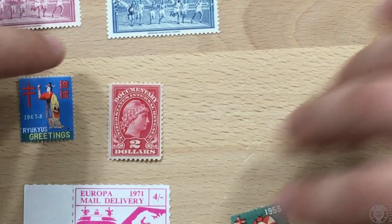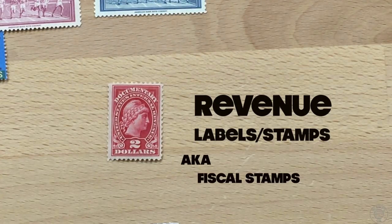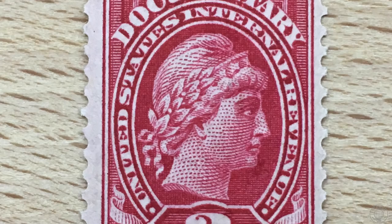Let's take a look at different types of Cinderellas, starting with this revenue label or stamp. These are also known as fiscal stamps or tax stamps, and they're applied to any object to indicate that tax has been paid. They're usually issued by the government — in this case, the United States Internal Revenue. Other types of revenue stamps include cigarette stamps, medicine stamps, or royalty stamps.